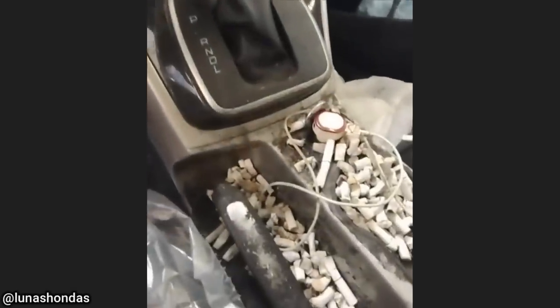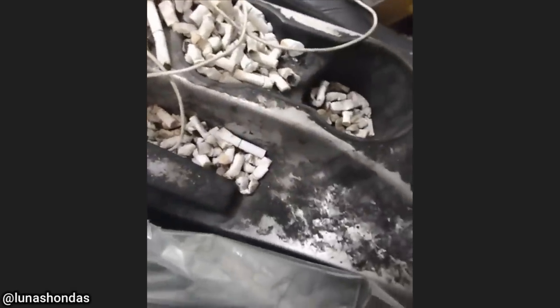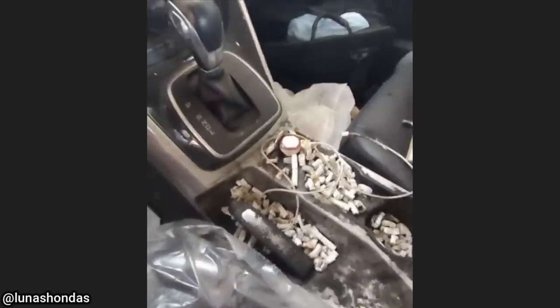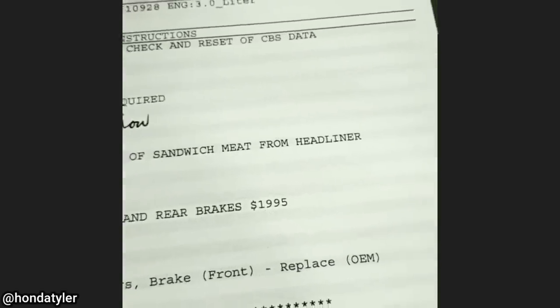This vehicle came in for a drivability concern and the technician said it was the worst smelling vehicle he's ever worked on. Customer states: remove package of sandwich meat from headliner.